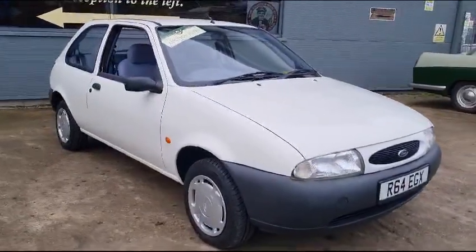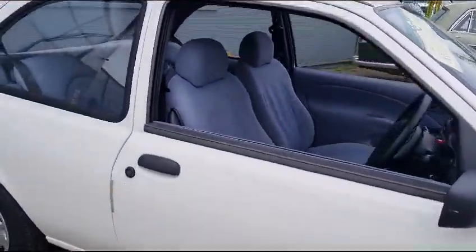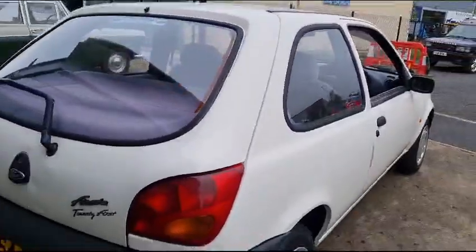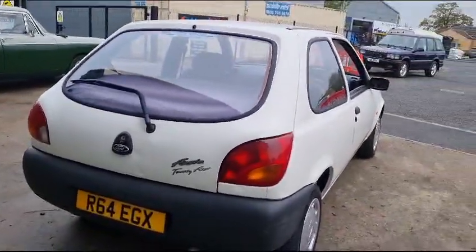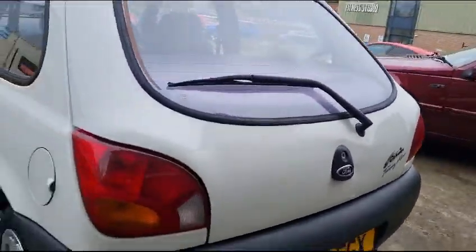Right then ladies and gentlemen, little Fiesta. Let's see what model she is, if it's got a model on the back of there. Nice bright little thing. Little 21st.